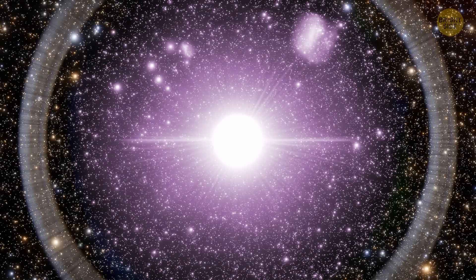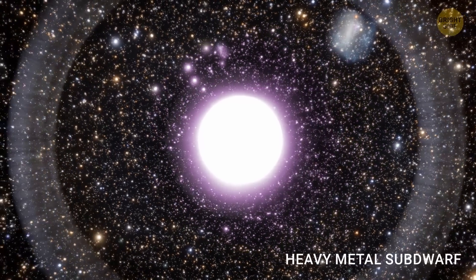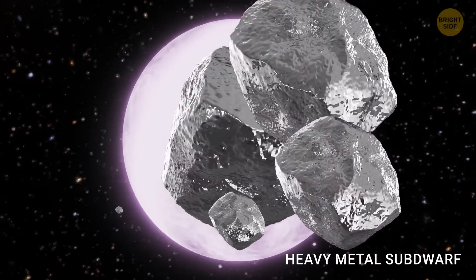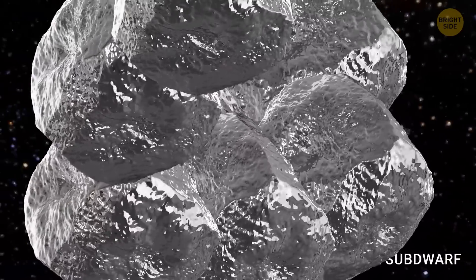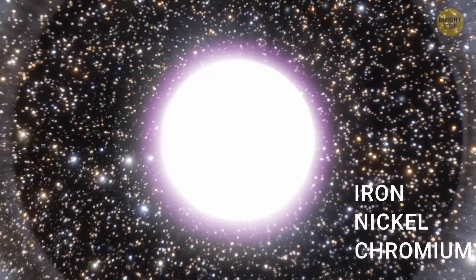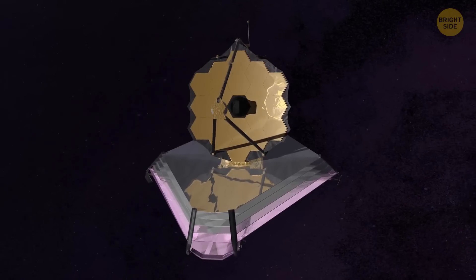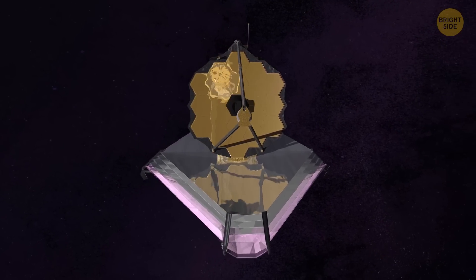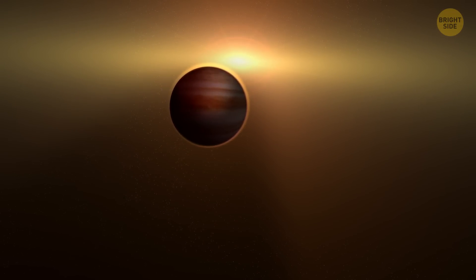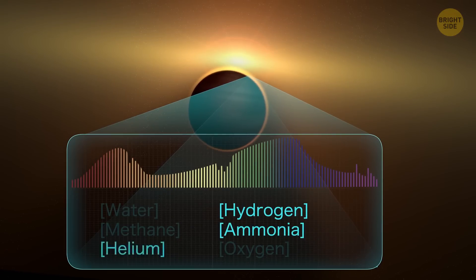Scientists have discovered a star called a heavy metal sub-dwarf — a type of star that is seriously heavy metal. This star has more metal in its composition than any other star we've seen before, containing elements like iron, nickel, and chromium. It has about 10,000 times more iron than our Sun. Astronomers used a technique called spectroscopy, which involves analyzing the light from the star to determine what elements it's made of, and found an unusual amount of metal in its composition.